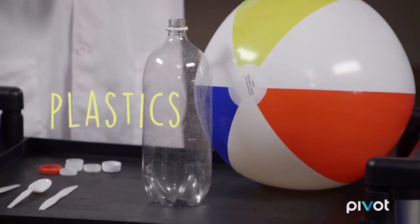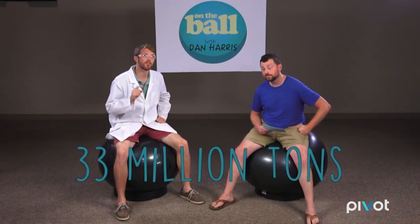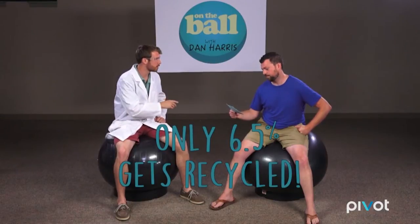Good to be here. So Rick, what are we recycling today? Plastics. Americans throw away almost 33 million tons of plastics every year, but only 6.5% of that actually gets recycled. Well, plastic's a huge topic. Where do we even start?